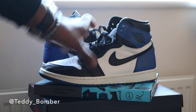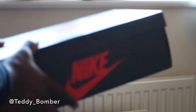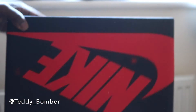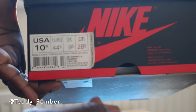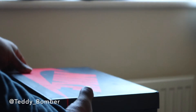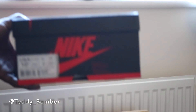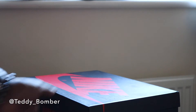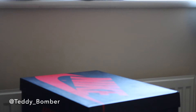They do come in a normal Jordan 1 box. I like these boxes a whole lot better — they're a whole lot sturdier. Here's the tag. Also, when you're looking for a pair, make sure the suggested retail price is 185. I saw a lot listed at 160, and 160 is the normal retail for like the Breads or the Royals. So just keep that in mind.